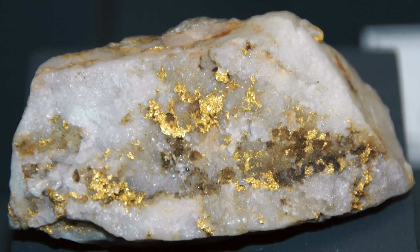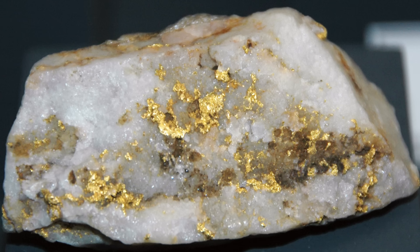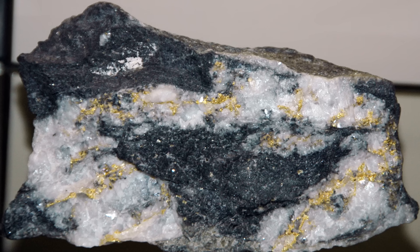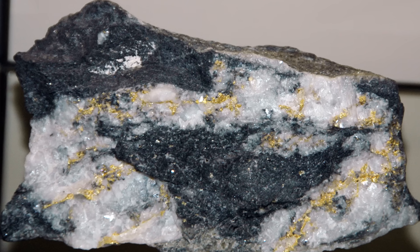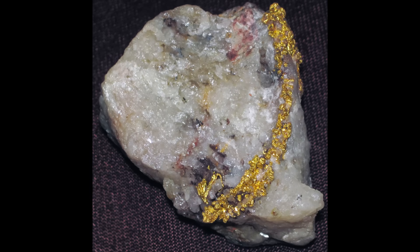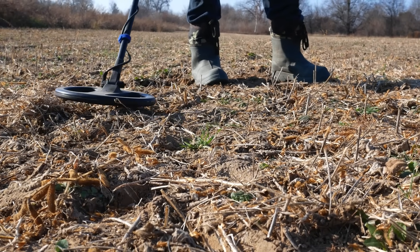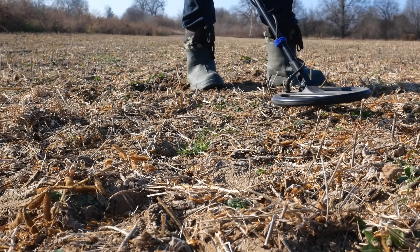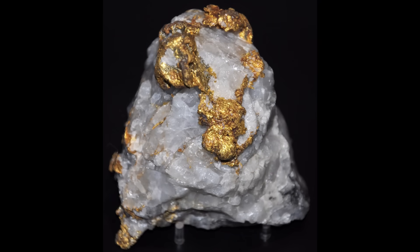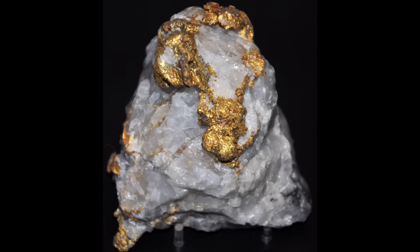But the key word there is 'some.' Hard rock mining is not a natural extension of alluvial prospecting — it's a different discipline entirely, with different risks, different costs and different failure modes. Most people underestimate how quickly those factors stack up. This video isn't about telling you not to try. It's about making sure you understand what you're stepping into. High gold prices don't remove geological complexity. They don't remove legal limits, and they don't remove physics. They just make the question louder. Hard rock mining just happens to be one of the least forgiving paths into gold if you go in unprepared. Gold doesn't reward optimism — it rewards understanding.